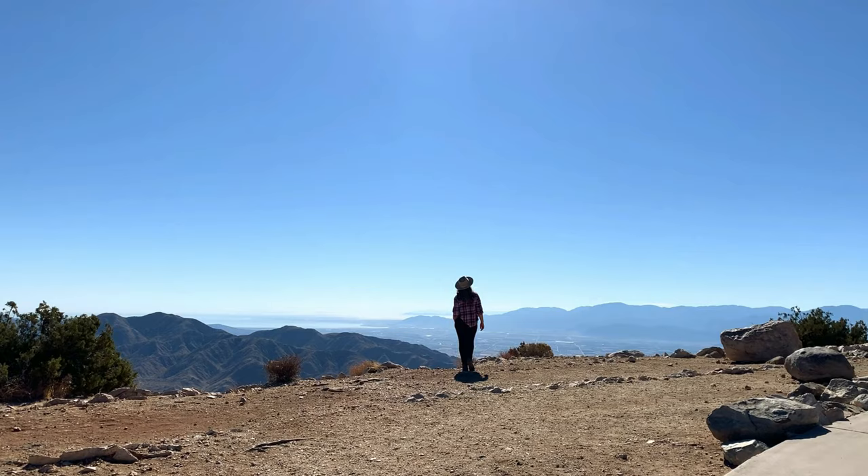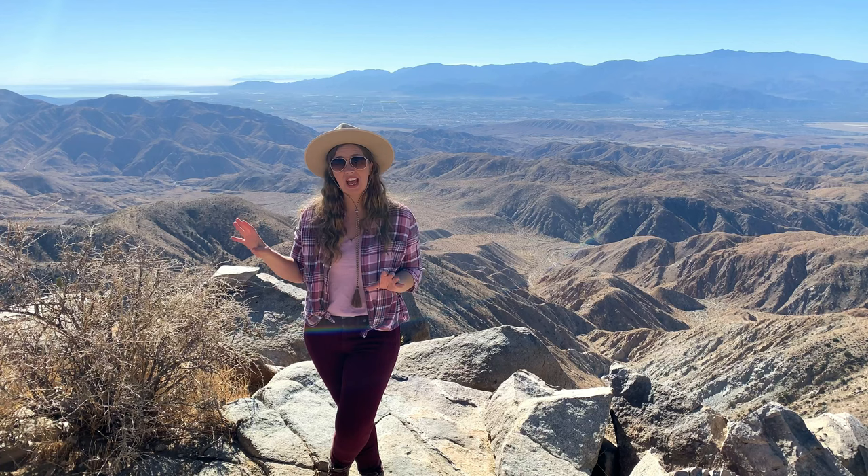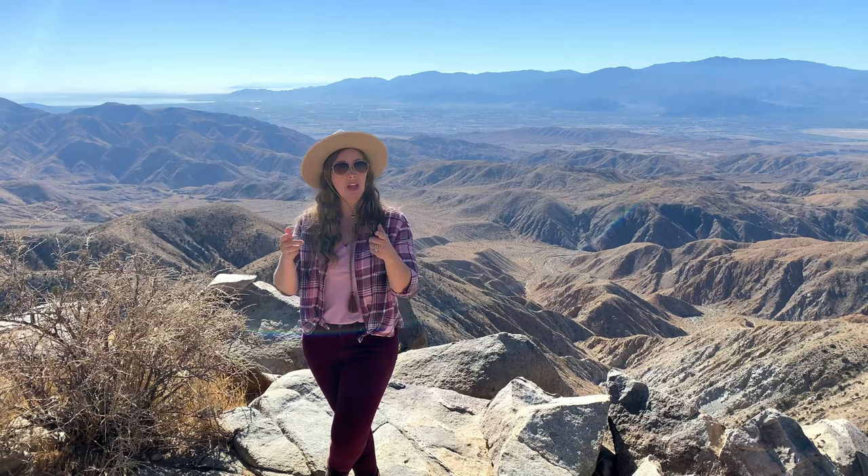One of the viewing highlights here has to be the San Andreas Fault. This fault runs over 700 miles from the Gulf of California north to San Francisco, and it makes a clear line here in between you and the distant mountains.